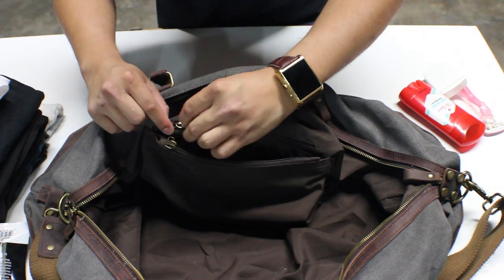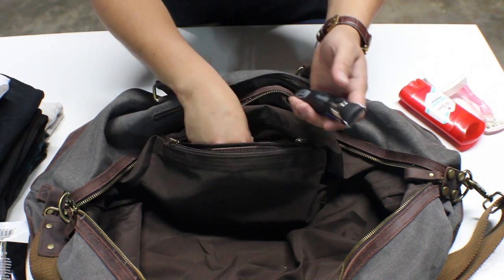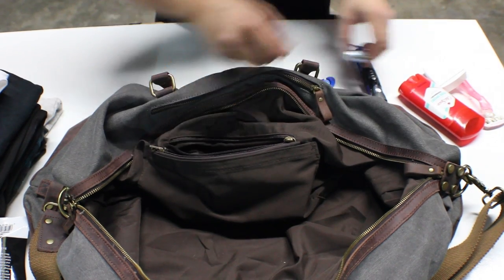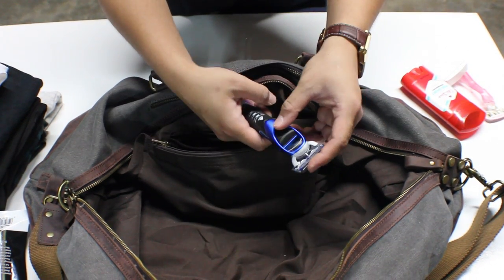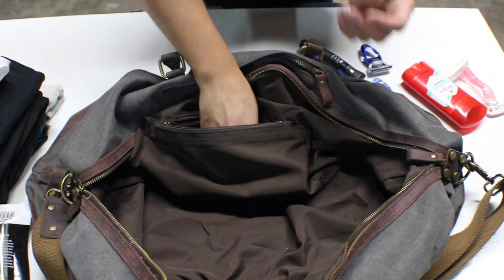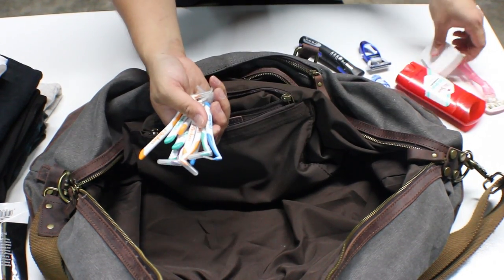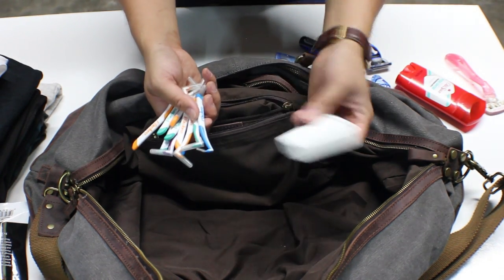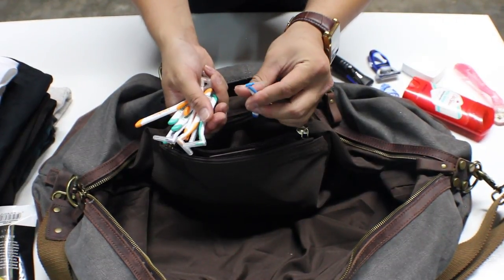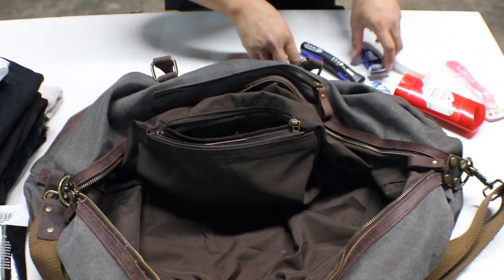Inside this zipper I have my razors — my Gillette razor with a few guards, and my Fusion razor which attaches right on to it. I also have toothpicks and flossers in here as well, just in case I run out of regular floss. Most of them are brand new, though one is missing a guard.